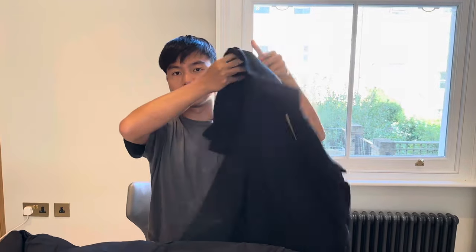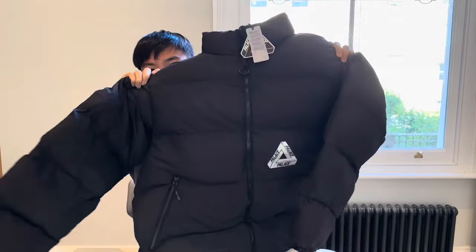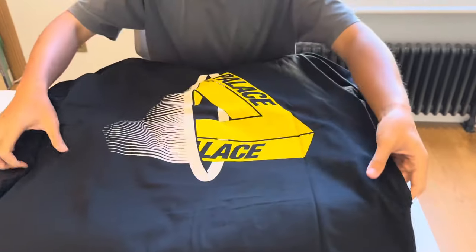The first one is the Trifurk T-shirt, and the second one is the Ripstop Popper Jacket, in this colorway specifically, also for the Trifurk T-shirt. So before I try it on, let's take a look at this year's Trifurk design for the week opening.